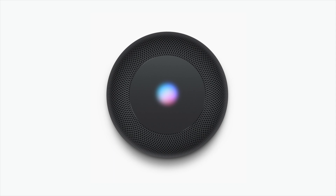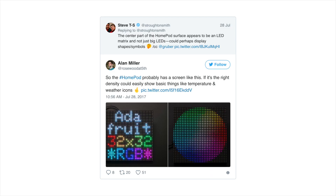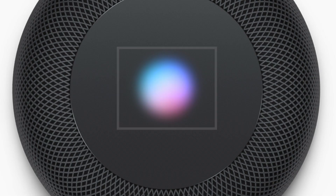There are also accessibility features like VoiceOver, and there are also references to an LED matrix. This is for the top area of the speaker, which will be used for the Siri waveform, and it measures in at 272x340.